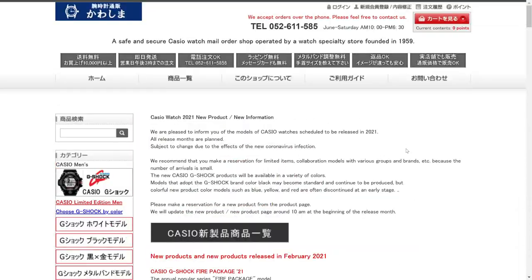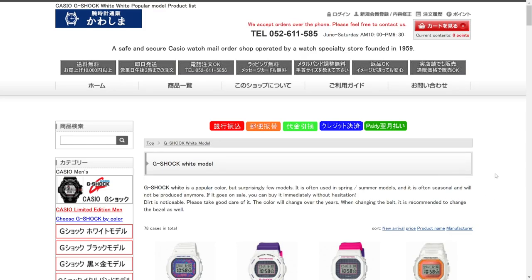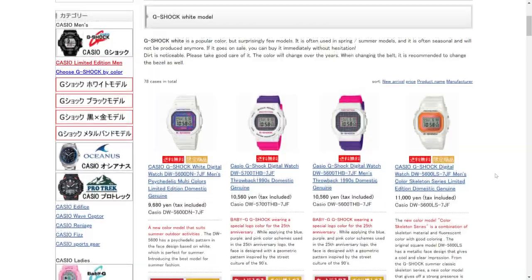Nonetheless, this website kawashima.org is actually super cool — they have tons of G-Shocks to check out. Again, it's really a shame they don't ship to the U.S. But if you look over here to the left, we've got these four red buttons: G-Shock White, G-Shock Black, G-Shock Black and Gold, and G-Shock Metal.